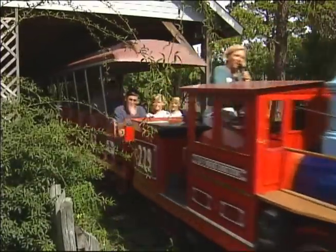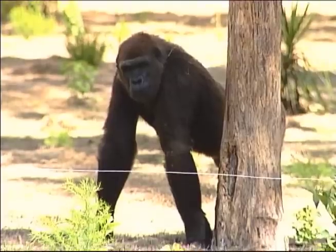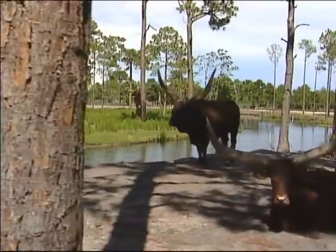Here, you can take a safari line train ride on an excursion through a 30-acre wildlife preserve and see more than 700 animals up close in their natural habitats. It's an adventure unlike any other.